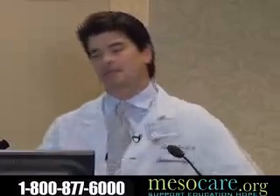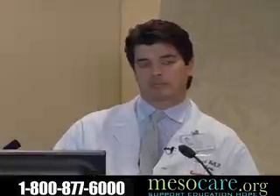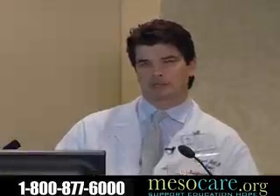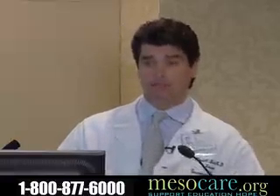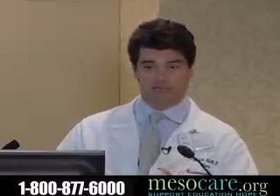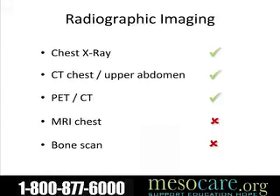In terms of staging patients with imaging, we use a chest x-ray, everyone gets a CAT scan of their chest and abdomen, and everyone gets a PET scan as well. I'm not routinely performing MRIs of the chest, but I will do so in certain occasions if I suspect multiple areas of chest wall involvement. Bone scans we really don't obtain anymore.